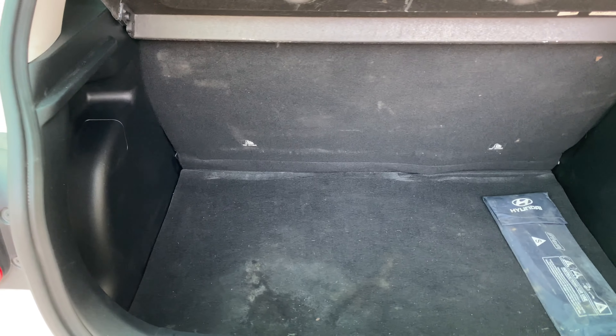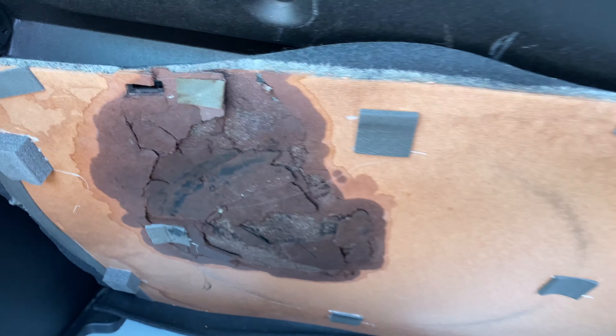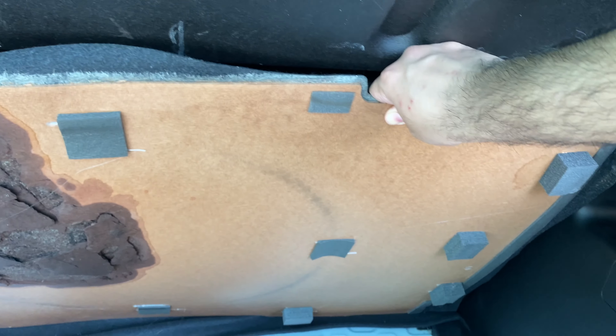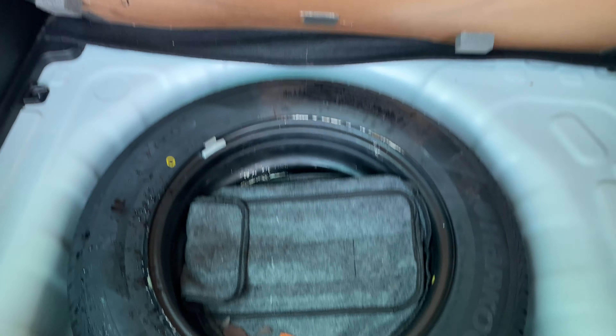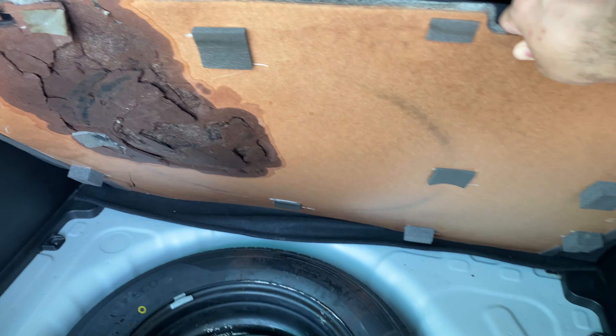What you lose in rear legroom, you gain in boot space. At around 350 litres, it's one of the more generous in this segment. The XUV300 takes the opposite approach, trading about 100 litres of boot space for better rear legroom — which suits you better I'll leave for you to decide. One more criticism: the board used for the boot floor. After just one year of use it has disintegrated badly, suggesting it needs to be much thicker, stronger, and more resilient for the heavy and messy loads boots are often subjected to.